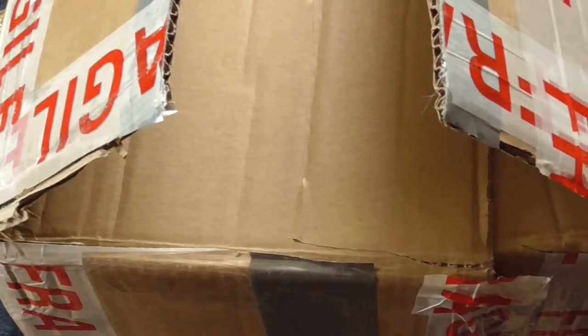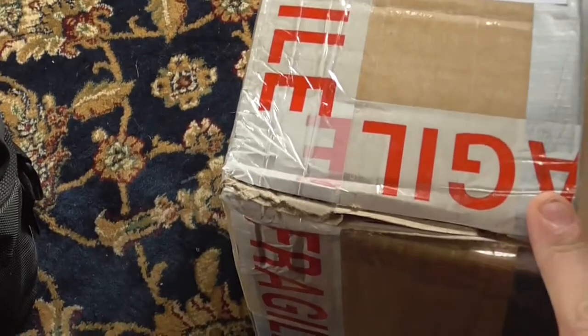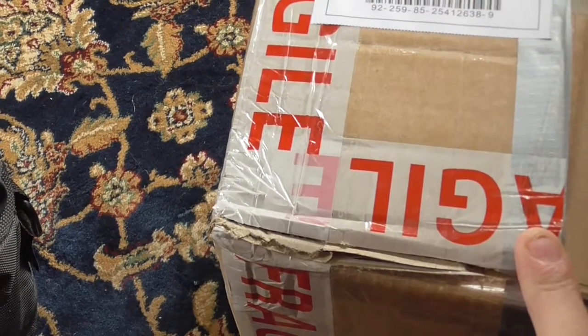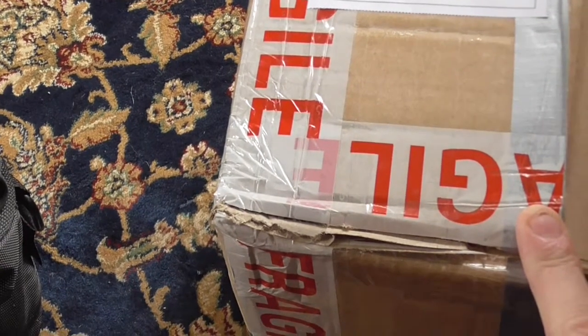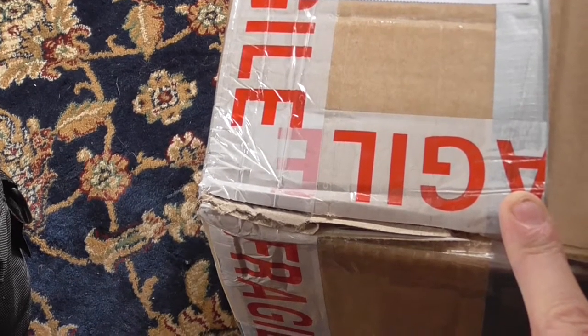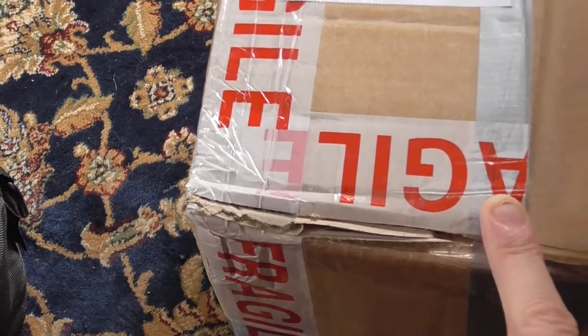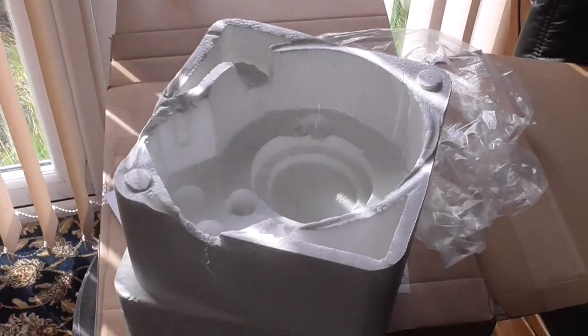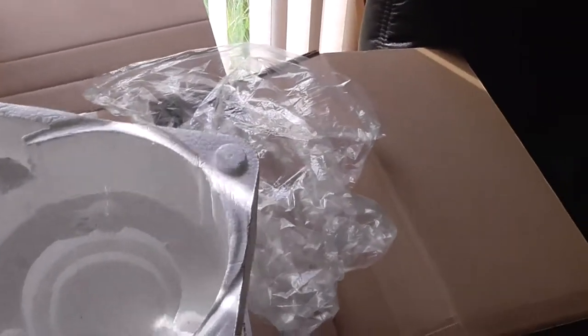Brand new, I've never even switched it on. Good job really — if I had there would have been sparks flying all over the place. Could have been quite dangerous. This is why you should always check your items that you receive in the post and make sure everything is okay before you switch it on. I've just noticed this — this polished iron is all cracked. This must have been slung about all over the place.